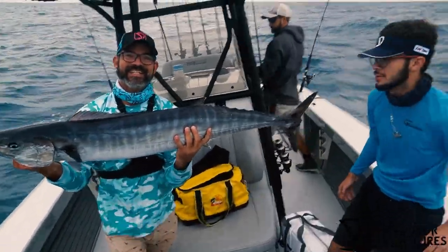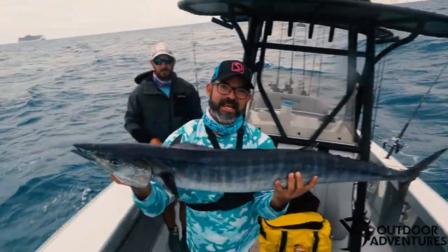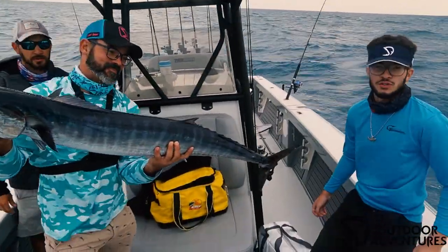Alright guys, so we had two wahoos — only one came in. That's a beautiful fish right there. We're going to keep going. Here with Captain Nestor, we made it happen. Let's stay tuned and keep on fishing.